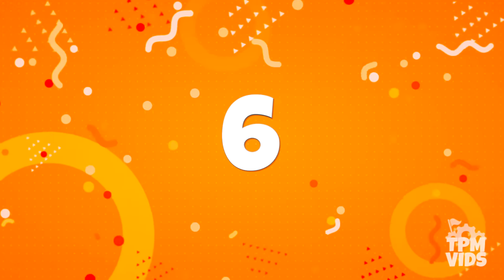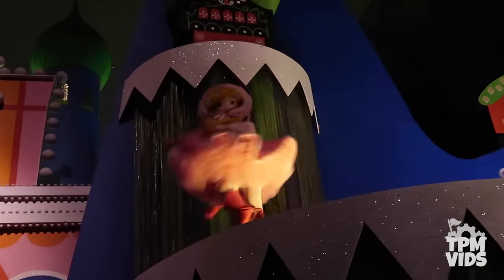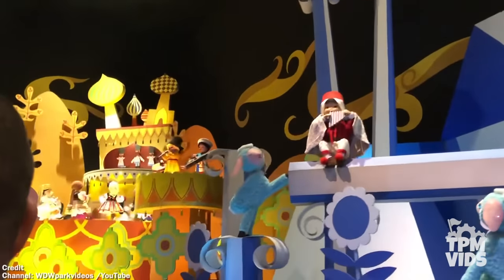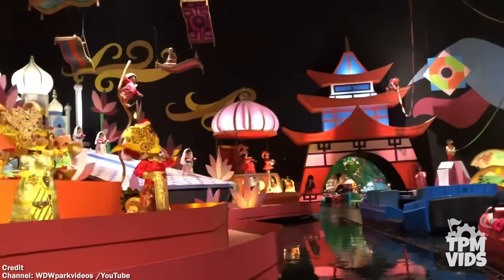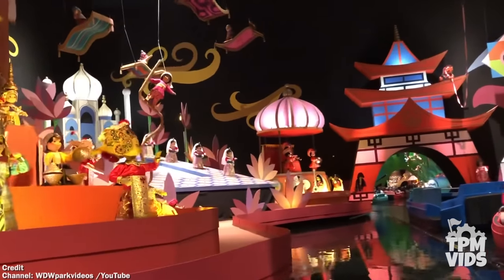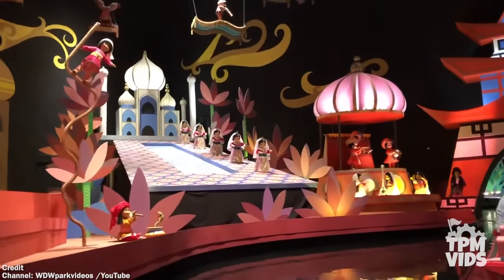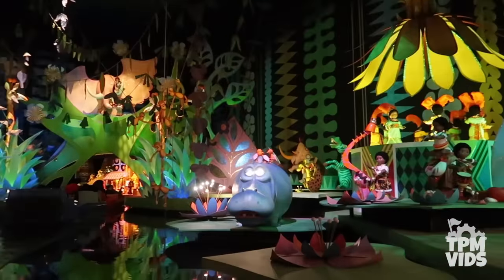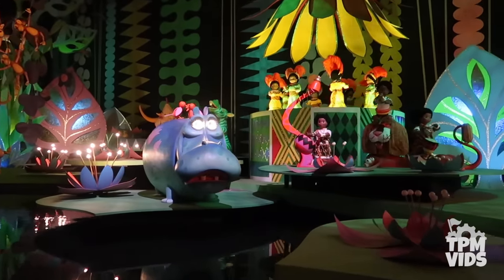Number 6. Now what's creepier than a ride on It's a Small World with some broken animatronics? Well, how about adding a ride on It's a Small World with no music at all? This ride through was captured by WDW Park Videos on YouTube, and seeing how the work lights are on, the attraction was definitely malfunctioning. This included some of the animatronics not working either. Don't you think there's just something unsettling about a silent ride experience with just the squeaking sounds of the animatronics?